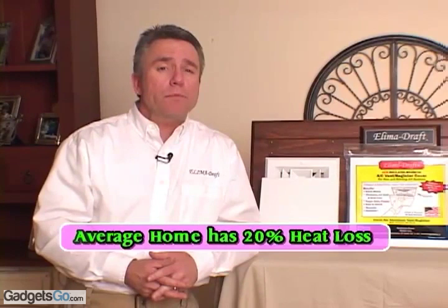The Environmental Protection Agency Energy Star is reporting that the average home can experience up to 20% in heat loss. When Elimidraft covers are in place, they can save you up to 10% annually on those home heating bills.